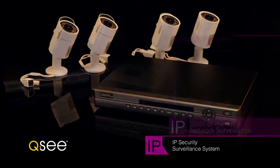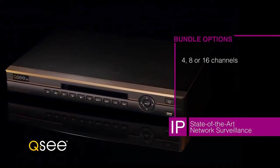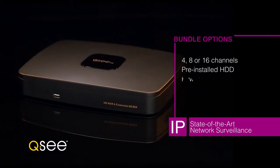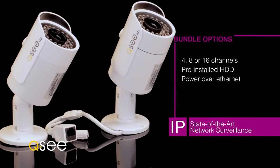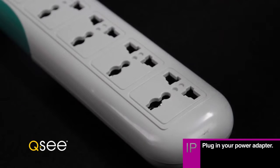QC NVRs and IP cameras come conveniently bundled for the best value. Customize your bundle to complete your specific security needs. Choose NVR solutions with four, eight, or 16 channels, pre-installed hard drives, or Power over Ethernet options. Choose bullet or dome cameras.